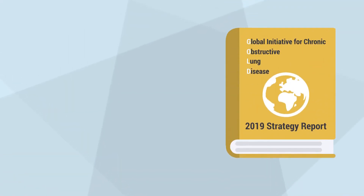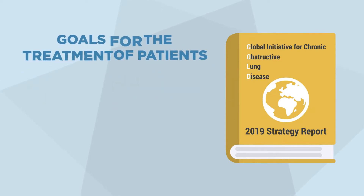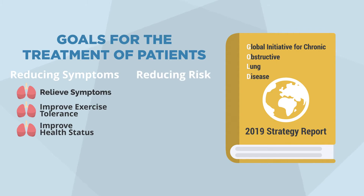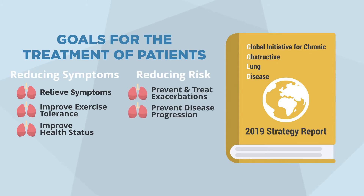In the current 2019 report, GOLD has outlined the goals for treatment of patients with COPD, and these include reducing symptoms and reducing risks, preventing and treating exacerbations, and hopefully preventing both disease progression and reducing mortality.